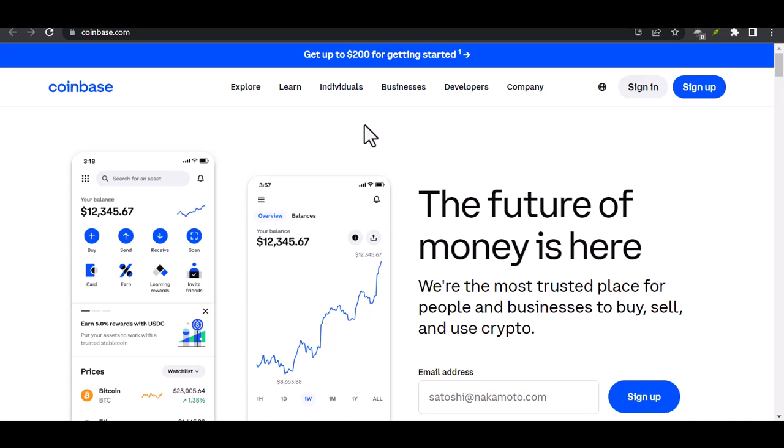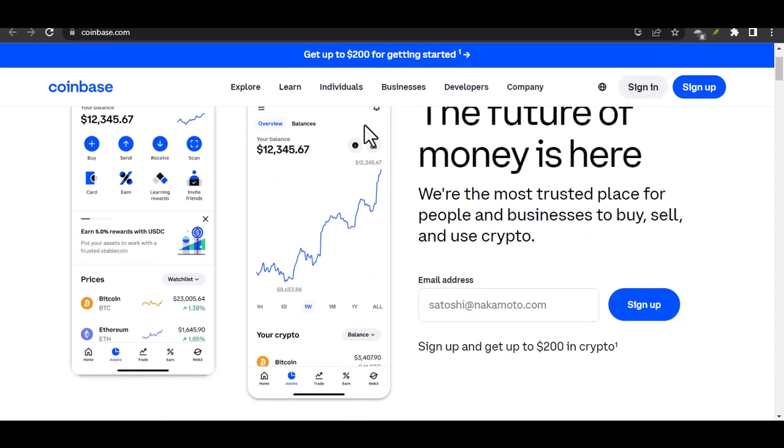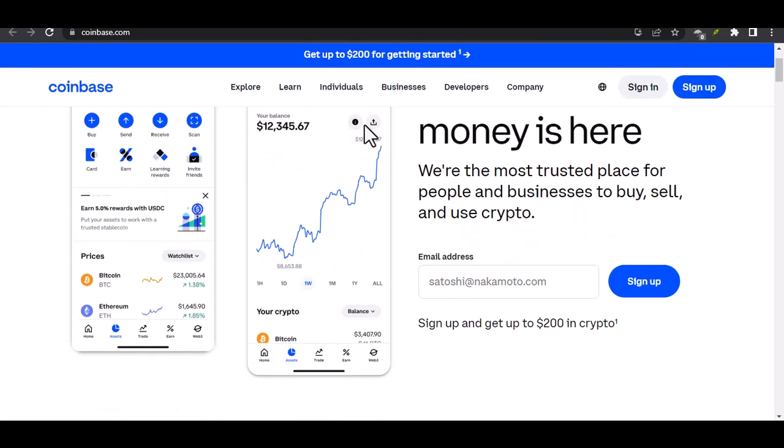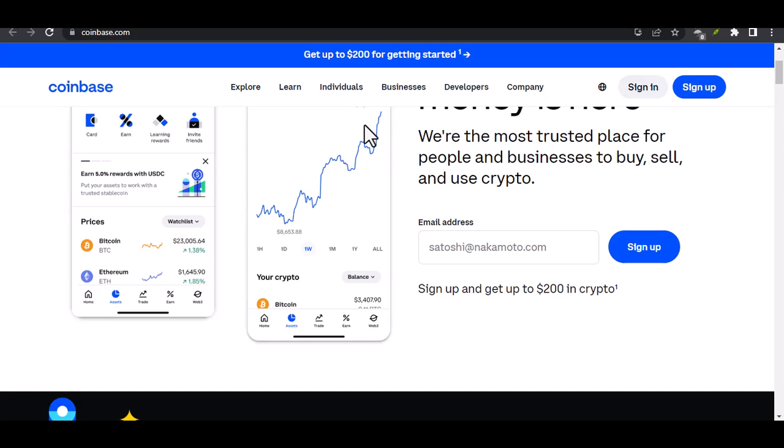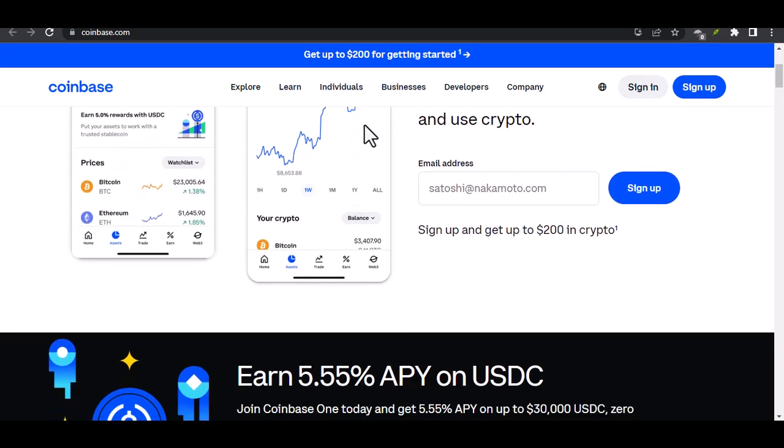Does Coinbase require a Face ID? Ever wondered if your face is the key to your crypto wallet? Today, we're diving deep into the world of Coinbase and exploring a burning question: does Coinbase require a Face ID?